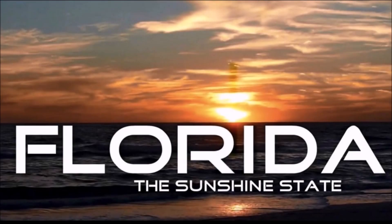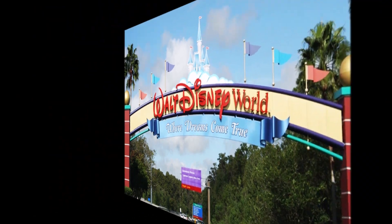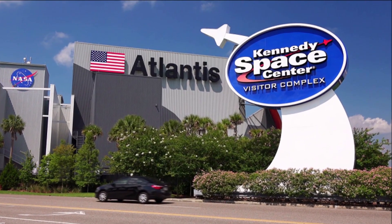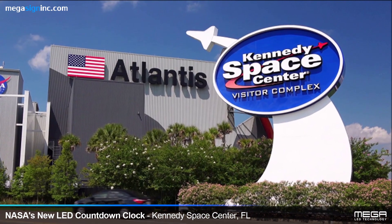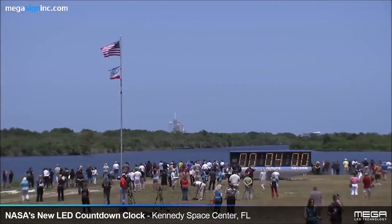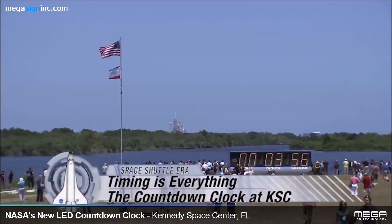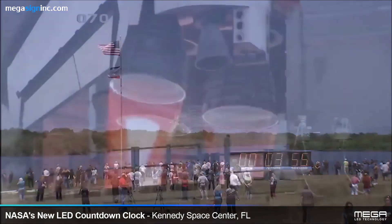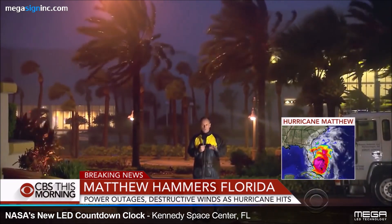Florida, the Sunshine State, known for its white sandy beaches, Disney World, and home of the Kennedy Space Center. And nothing was more iconic at the Kennedy Space Center than the historic countdown clock. The clock was designed and built by local NASA engineers in 1969 and first used at the Apollo 12 launch. But hurricanes and harsh Florida weather have not spared one of the most watched timepieces in the world.